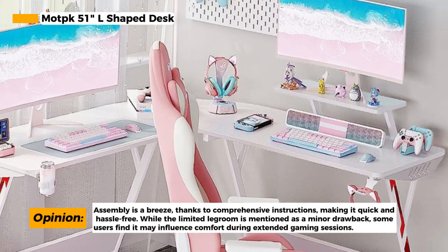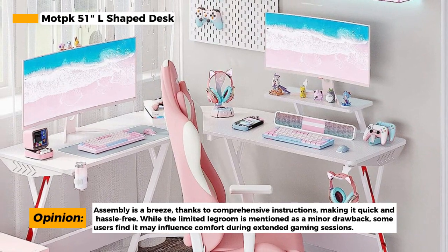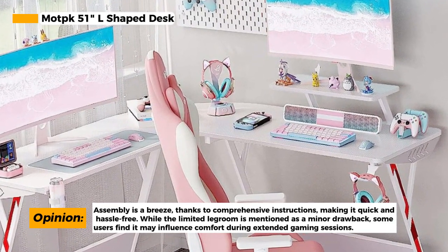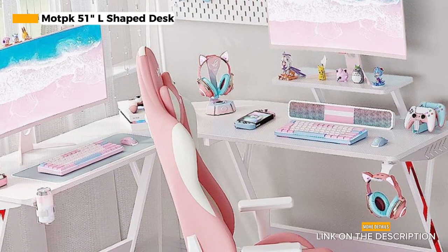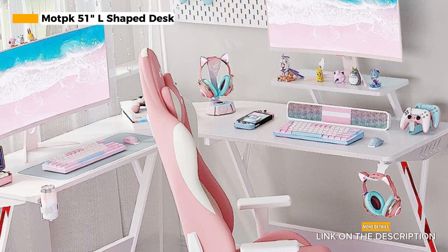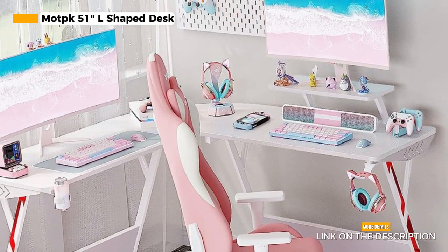The assembly process is a breeze, thanks to detailed instructions that make it as effortless as possible. You can have your Mach L-shaped desk ready for action in just 30 minutes, so you can get back to gaming without delay. One minor drawback to note is that this desk may have limited legroom, which could affect your comfort during long gaming sessions — a consideration for those who prefer a more spacious setup.